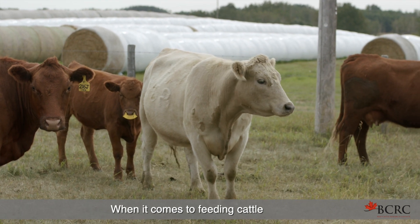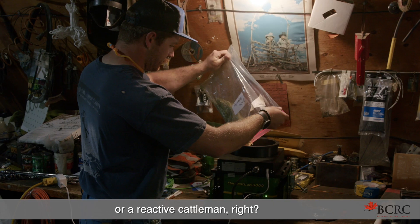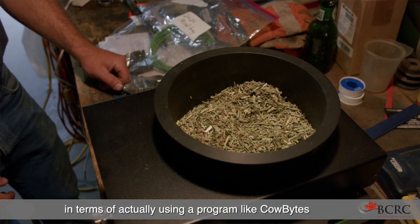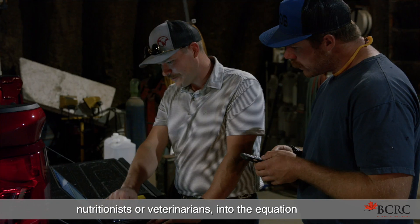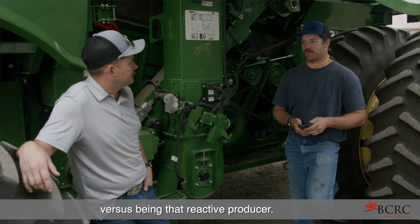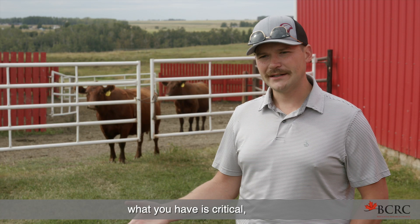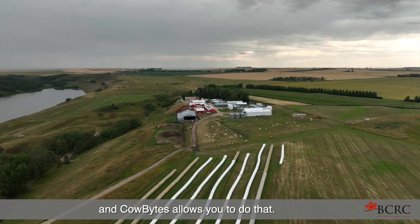When it comes to feeding cattle, you can either be a proactive or a reactive cattleman. It's been shown that being proactive — actually using a program like Cow Bites to balance rations and bringing in expert nutritionists or veterinarians — has shown two to four times a return on investment versus being that reactive producer. Being able to improve upon what you have is critical, and the best way to do that is through nutrition, and Cow Bites allows you to do that.